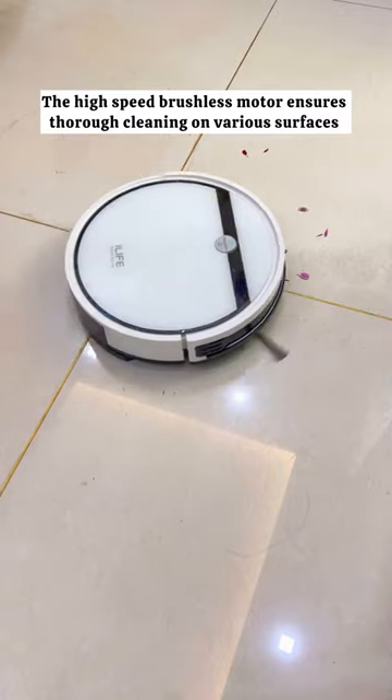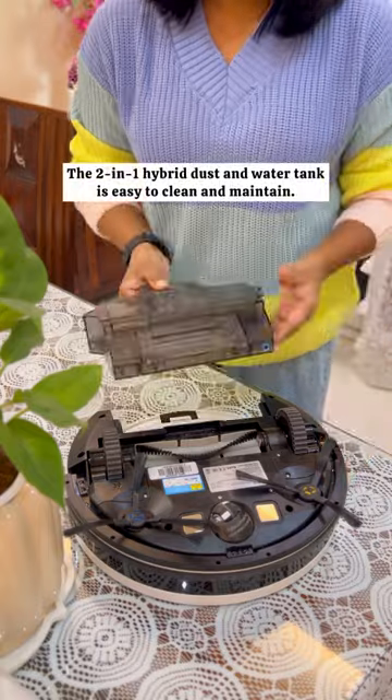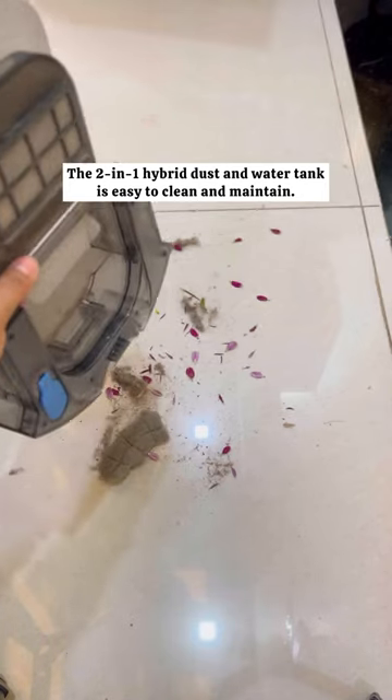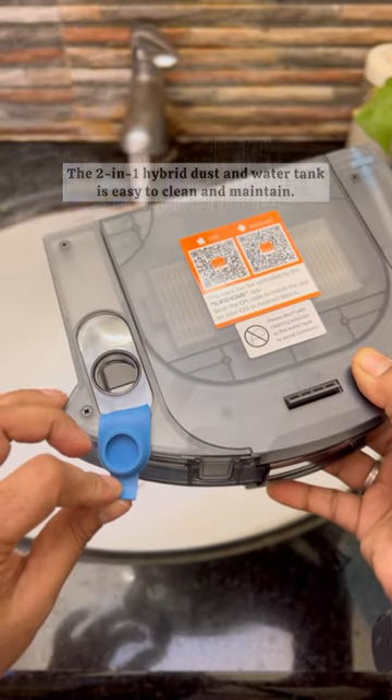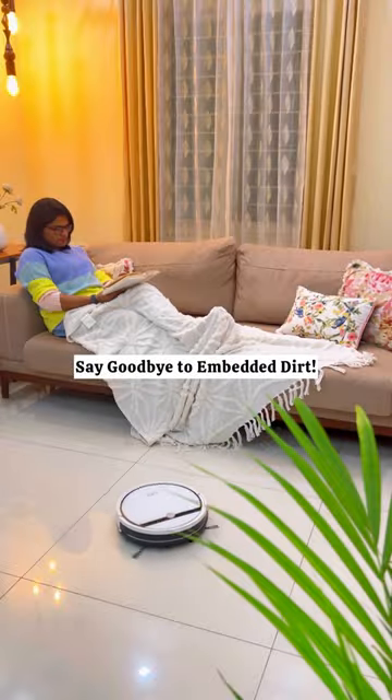The high-speed brushless motor ensures thorough cleaning on various surfaces. The 2-in-1 hybrid dust and water tank is easy to clean and maintain. For hassle-free daily cleaning, do check out the iLife V3X robotic vacuum cleaner.